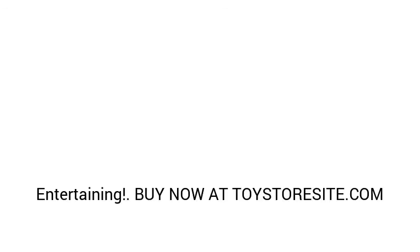Some of the things that people have been saying who purchased this product are amazing and entertaining.